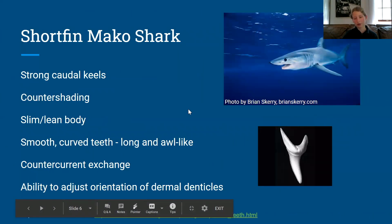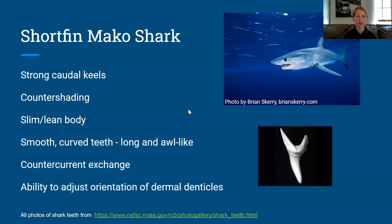The shortfin mako sharks have strong caudal keels so that they can swim faster. They have countershading, just like a great white shark. Their slim lean body reduces drag when they're swimming. Their smooth curved teeth aid in hunting for slippery fish because they lock into the fish so that the fish can't swim away. They have countercurrent exchange, also like the great white shark, and their ability to adjust the orientation of dermal denticles helps them maneuver at high speeds.